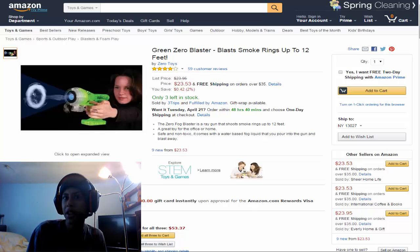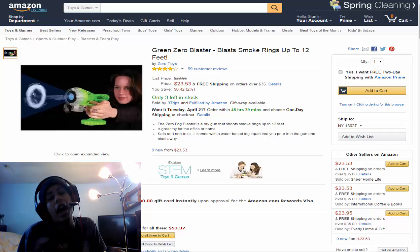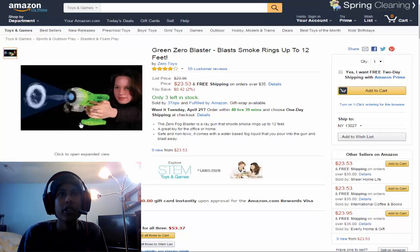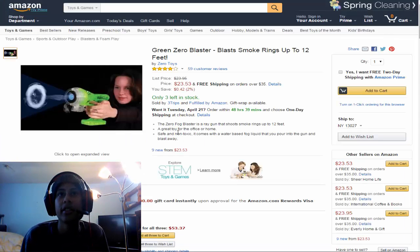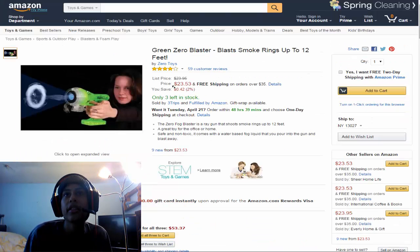And this is actually number 9 — my bad. We have the Zero Blaster: blast smoke rings up to 12 feet. You think you're cool because you got a vape pen? Well, this lady here's got a vape gun — blows smoke rings all day. It says a zero fog blaster ray gun that shoots smoke rings up to 12 feet, great for the home or office, non-toxic, comes with water-based fog liquid that you pour into the gun and blast away. You can buy the gun and extra liquid for $53.37, or just the gun for $23.37. Let's move on to our final item.